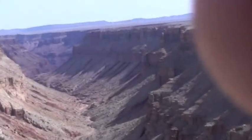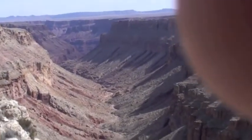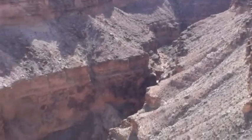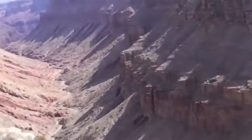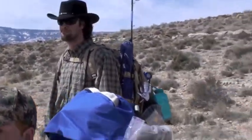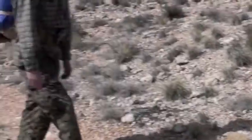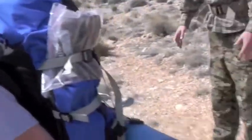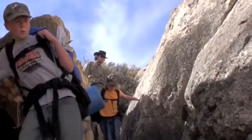Here we are at South Canyon. We're going to hike down clear to the bottom — that is the Grand Canyon, not right here, but way down at the end. We got Brent, Greg, Melissa — everybody ready for this crazy hike? Yeah, all right, here we go.